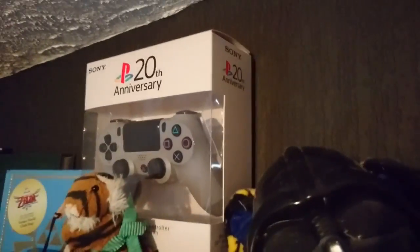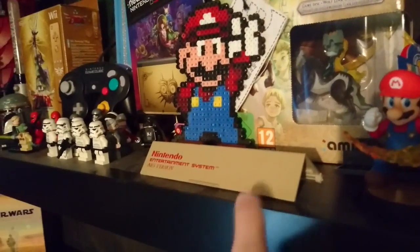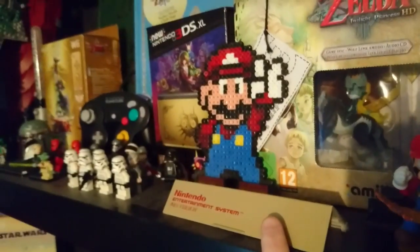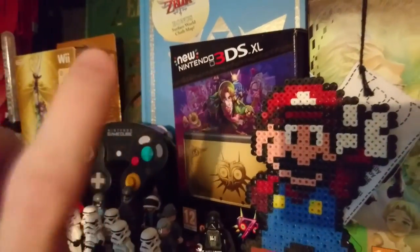Next I've got an NES loading tray. I honestly don't know why this is here — I think I just found it and thought I'd put it up there. It's normally positioned a certain way but someone moved it.